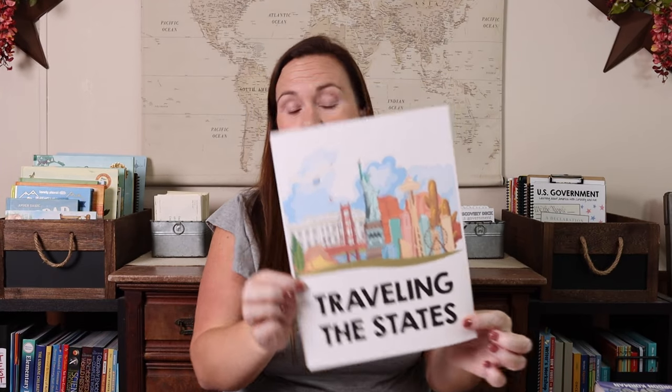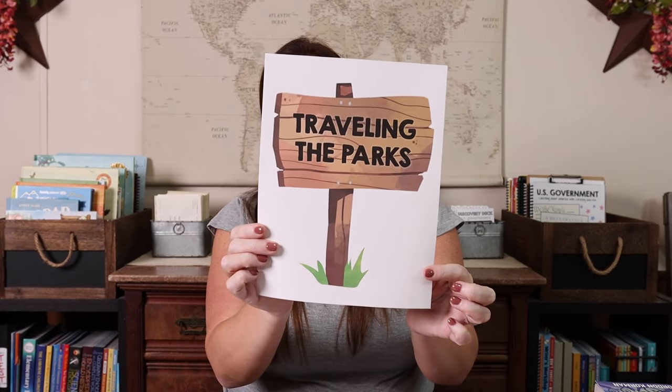The other things we'll be doing on the road and at home are Traveling the States. On the road, we'll only do the states we're actually driving through, and I'm going to print only those pages to take along. Same thing with Traveling the Parks — I'll only take the national parks we're going to. Both Emily and I have clipboards with open-and-shut storage. I'll put her pages in her clipboard and the teacher pages in mine so I have the QR codes with me, keeping things organized and not carrying curriculum we won't use.